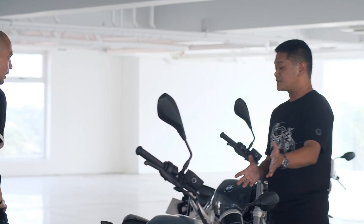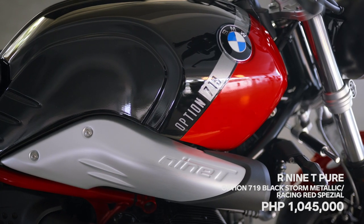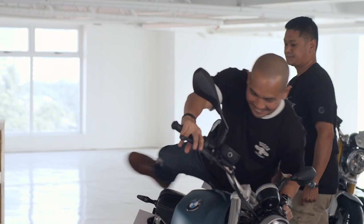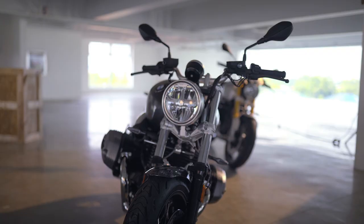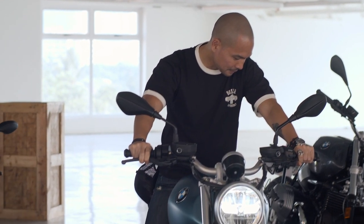We have three color variants for the R9T Pure: teal blue, mineral gray, and the Black Storm Racing Red Special 719. My expectations were very high when I heard we'd be seeing the new BMW R9T, because in my opinion it is the best-looking motorcycle in the world — bar none. And when we arrived, my expectations were absolutely met. These bikes are breathtaking.